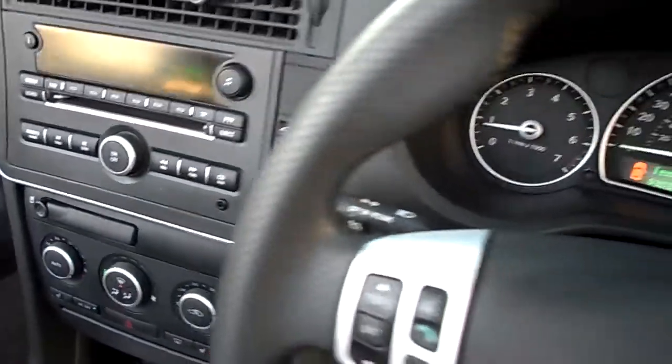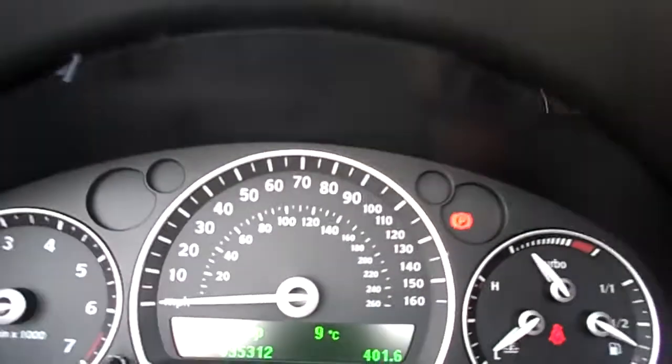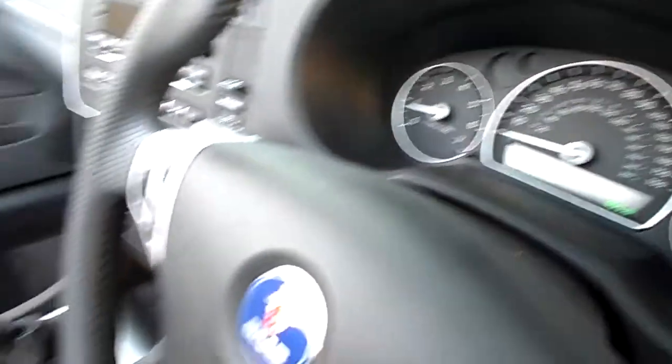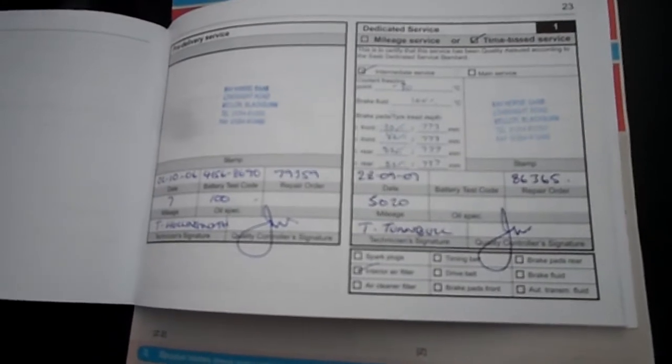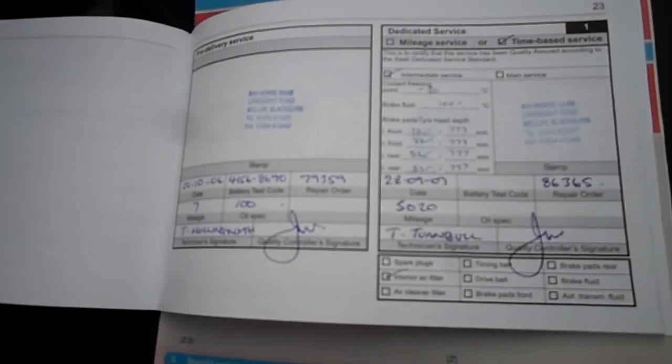Mileage on the car is 35,312. The car is one owner from new, full service history — partially franchise, seven stamps in total. Last done 10th of September 2012 with 30,352 on the clock. It's MOT'd until the 28th of September 2014.